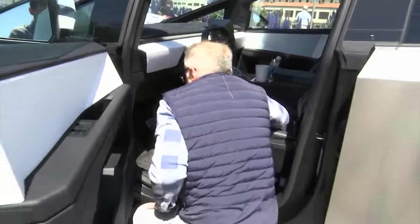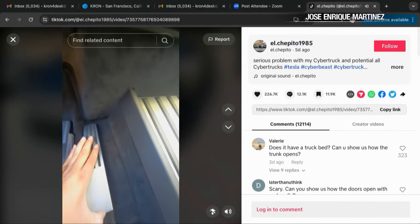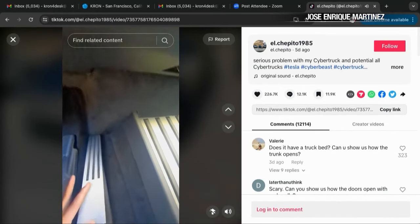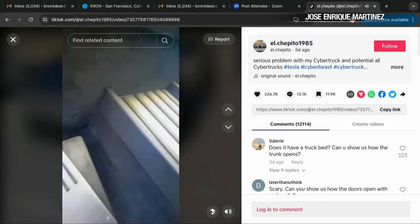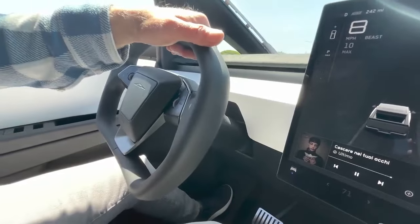It hasn't happened to LaPlaca, but many drivers like Jose Martinez have posted on TikTok showing how the cover of their accelerator can slide forward and get stuck in the trim of the interior. This morning I went down to the Tesla dealership in Marin to talk to them about it, and they said they're going to be fixing it by putting basically a bolt on the accelerator pedal so it can't slip.